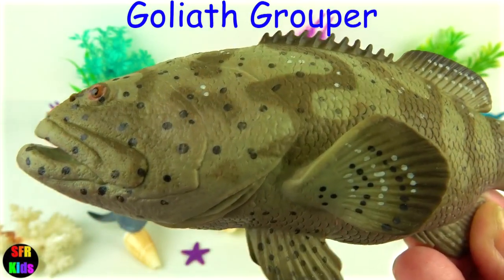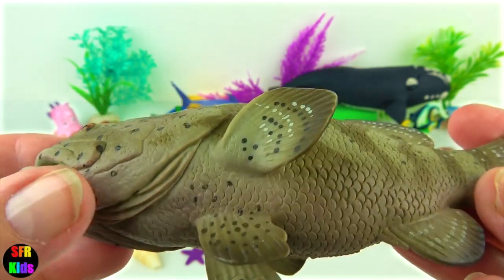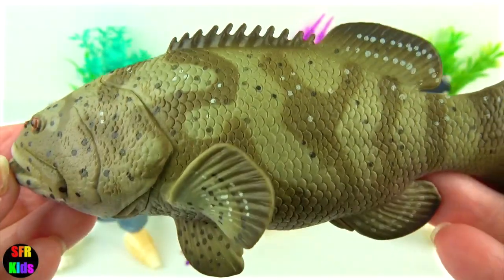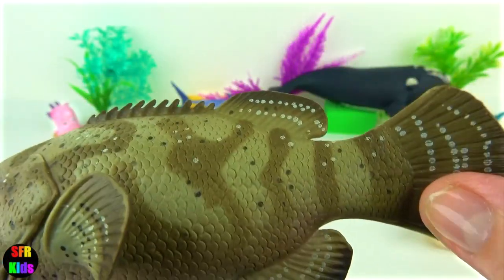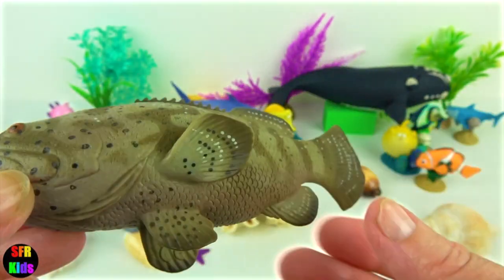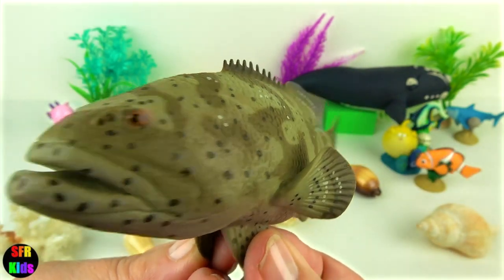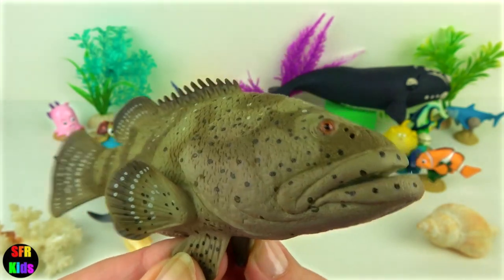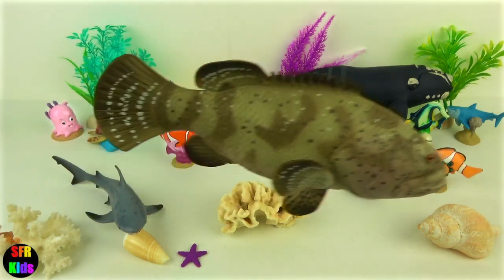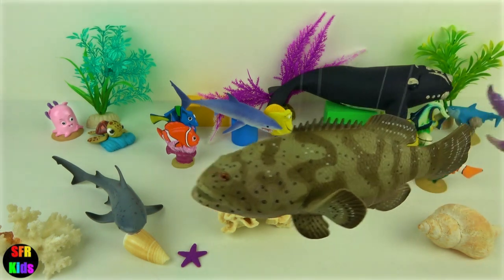Goliath Grouper is one of the largest members of the sea bass family. Its body is large and stocky, measuring half as wide as it is long. It grows to about two and a half metres. The head is broad with small eyes and the pectoral fins and tail fins are rounded. The first and soft dorsal fins are joined together along the back of the fish. Adult Goliath Groupers are a dull green, grey or dark yellow to brown with small dark spots on the head, body and fins. Smaller individuals less than one metre long are more decorative.